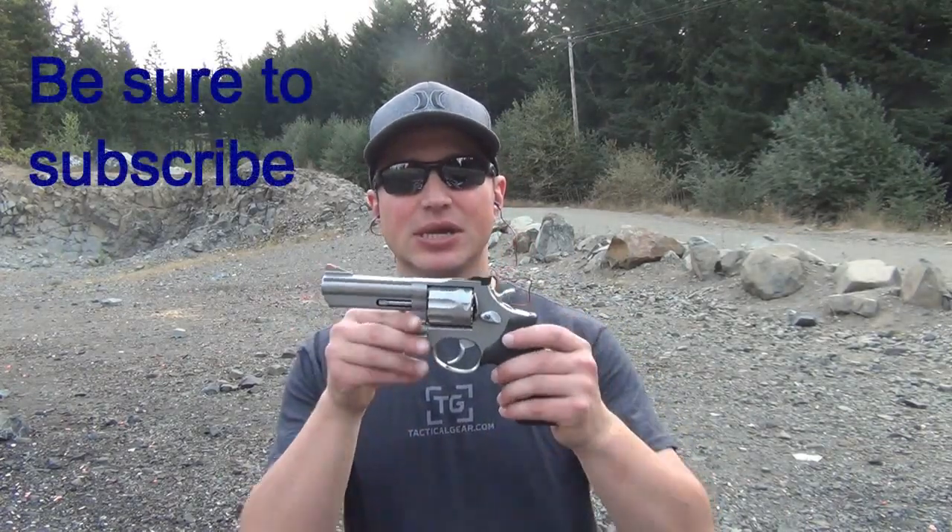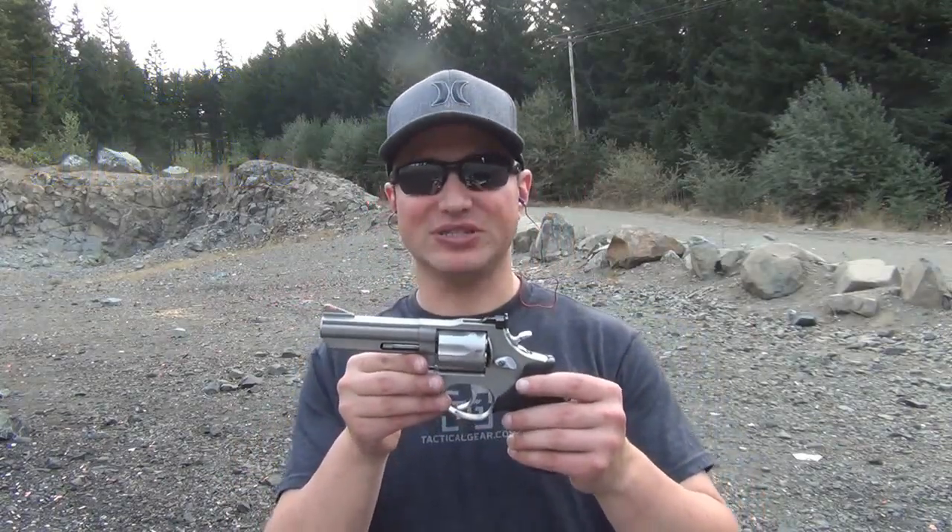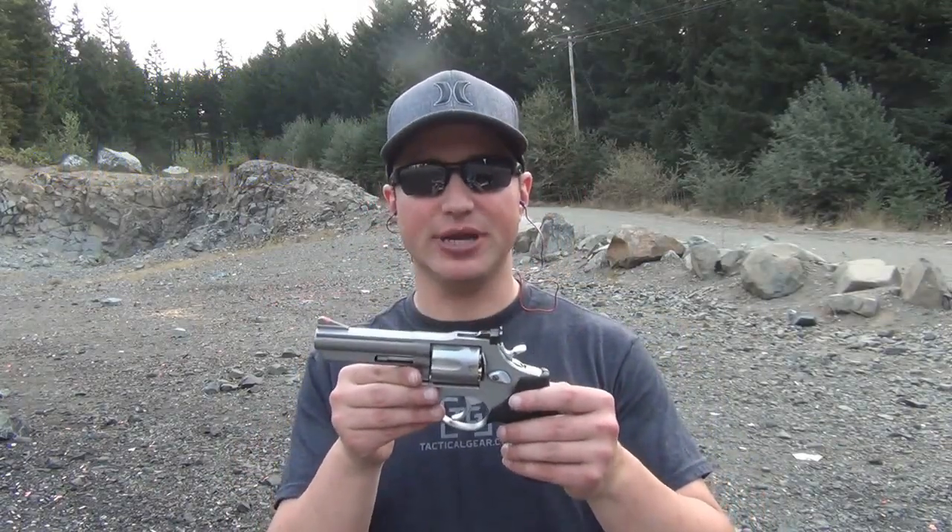Hey YouTube, PacificTacWest here. Today we're going to take a look at the Taurus Model 66. This is the revolver chambered in .357 Magnum, so yes you can shoot .38 Special out of it, but it also has a 7-round capacity.